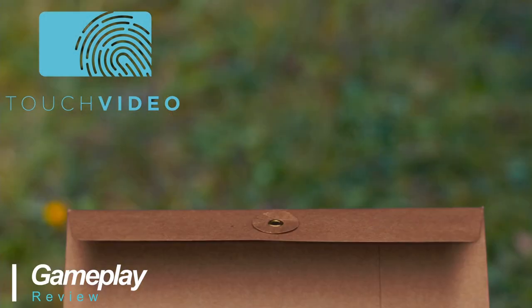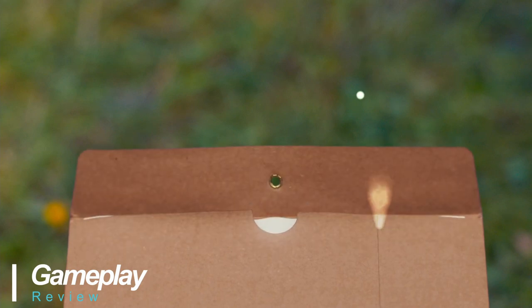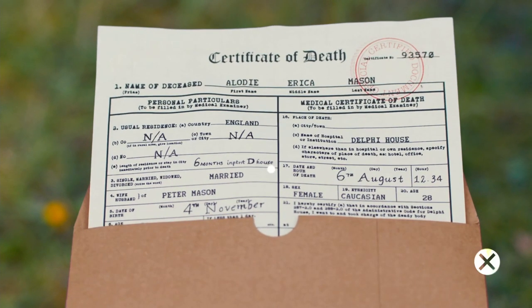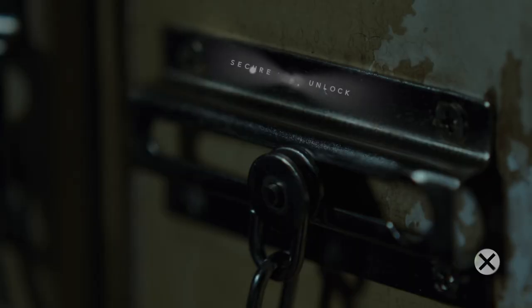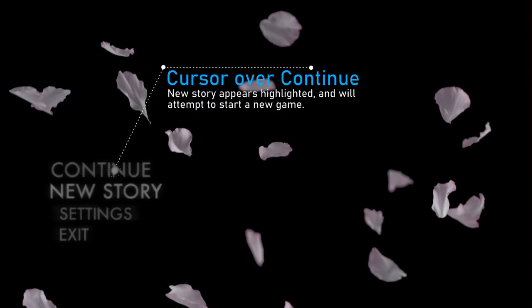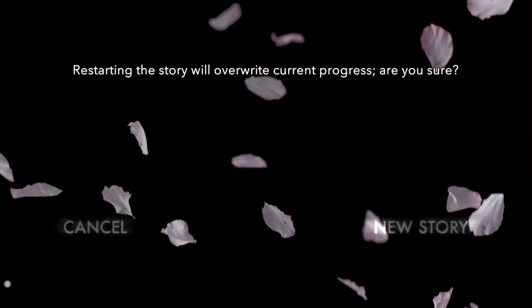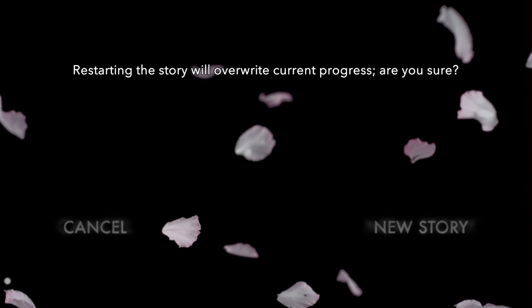The touch video technology system on display here makes for a very interactive experience. I didn't find it as intuitive as I would have liked, but after the first playthrough I got myself sorted. I found that from time to time it just wasn't super clear on where you should or shouldn't be swiping across the screen. I also found that the main menu would often select adjacent options when the cursor appeared to be elsewhere — minor inconveniences, certainly noted.